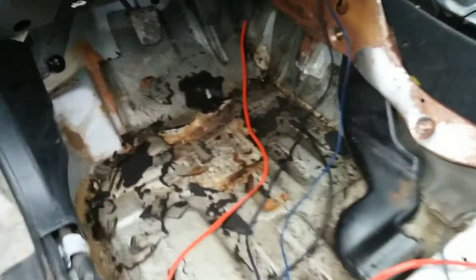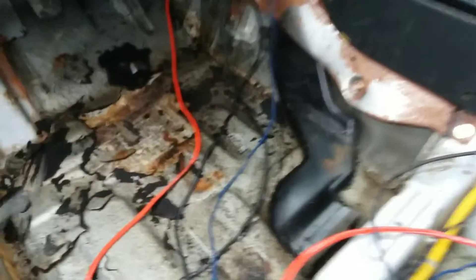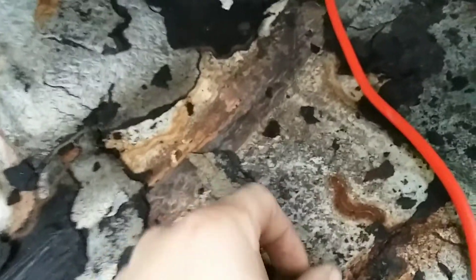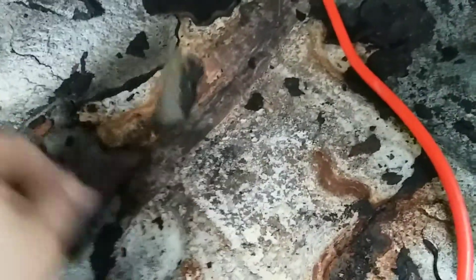This floor was wet. This floor being wet makes me wonder how much rust is in it. So far we found this, which is not bad at all - I can sand that out like nothing. This right here looks like it's just a little bit there on the where the glue was. I know this is all glue here because this looks like that on my car.